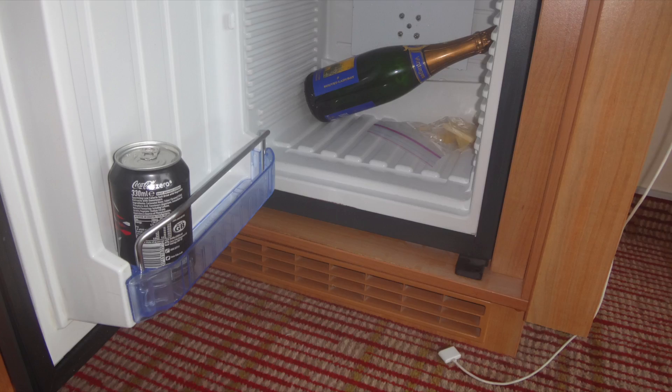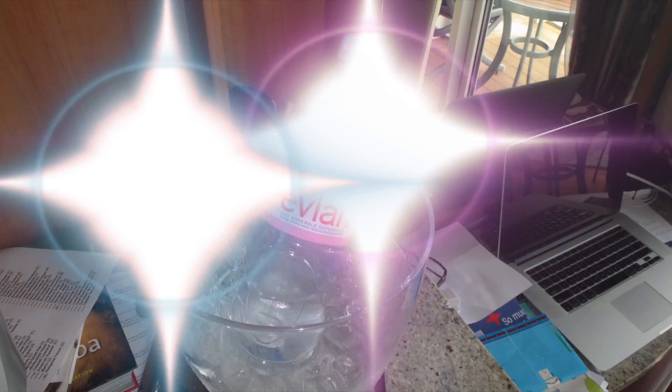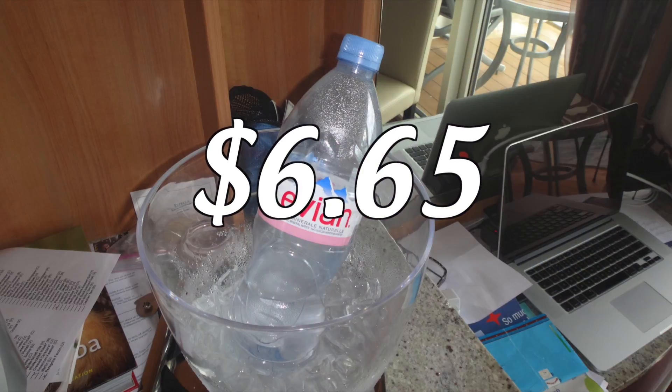You do have a small refrigerator in your room. You will have to pay for the drinks you use. What we do is remove the drinks and snacks and put our own in until the last night. We tell the cabin steward we are doing this so he does not charge us for the drinks. Bring a water bottle or a drink bottle — you can fill it up with free drinks at the buffet for use around the pool or your cabin.